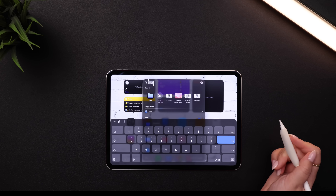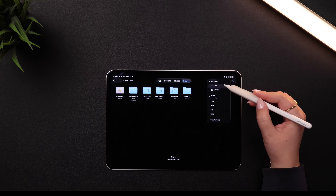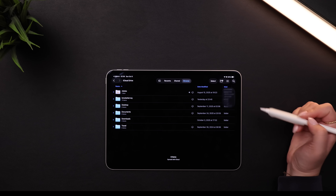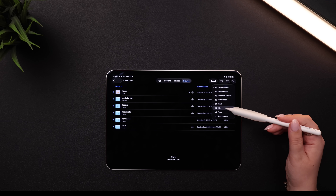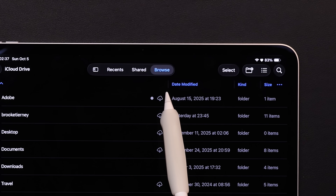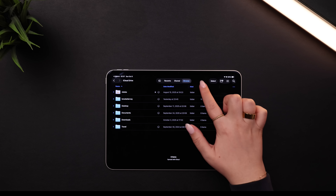The Files app on the iPad got some much-needed updates and is now actually usable. In the list view, you can click the three dots on the right to add more columns — whatever's useful for you. To the left of each column header, there's a faint divider handle you can drag to resize the different columns.